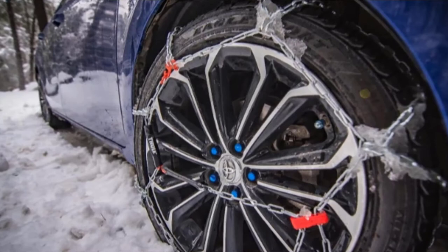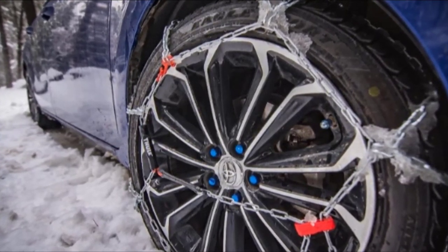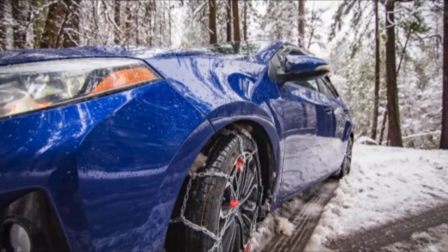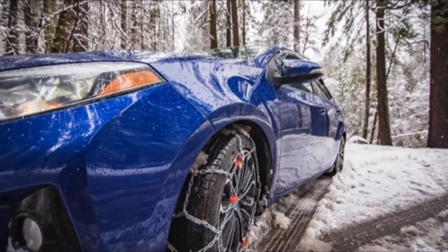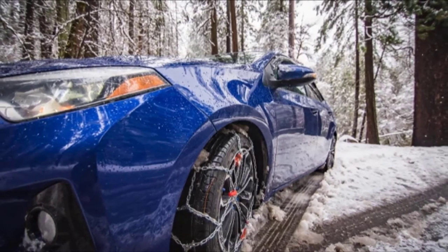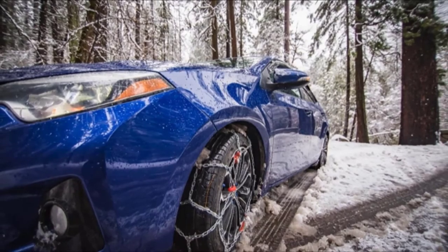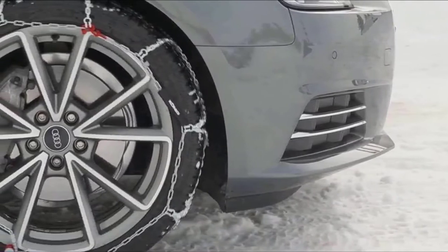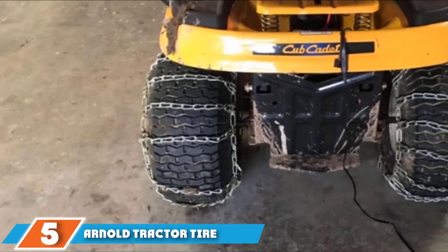Made out of high-quality alloy, these chains grip easily into ice and snow. The small acute angles on the diamond pattern make them suitable for asphalt surfaces as well. Receiving certification from TÜV — tested for safety — these chains are a low-effort, high-reward option, earning an honorable mention for their wide compatibility and clever structure, suitable for both cars and trucks. Keep in mind that the metal may get brittle in extreme cold; try to park indoors and check the chains before driving.